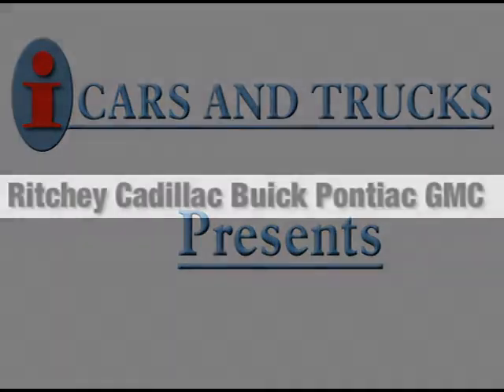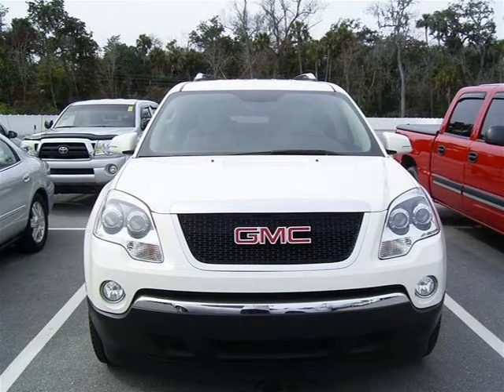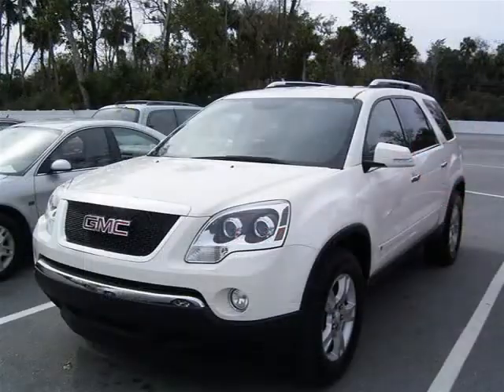This 2009 GMC Acadia SUV is located in Daytona Beach and has 21,409 miles on it. This SUV has a beautiful summit white exterior paint color which is complemented by a titanium leather interior color.